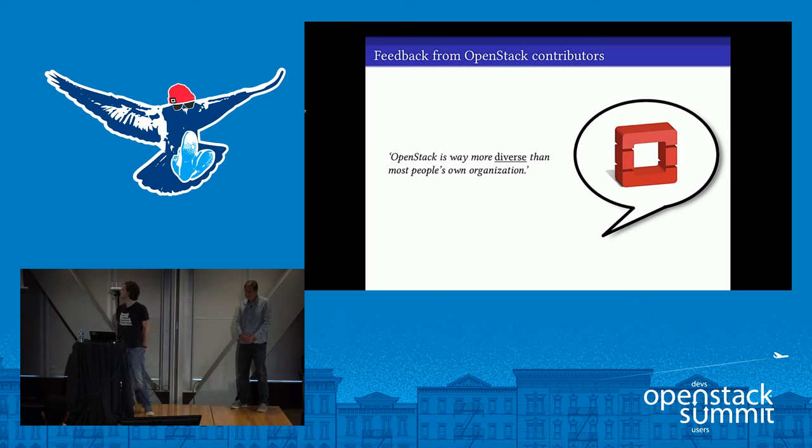OpenStack is way more diverse than most people's own organization. Something that surprised me about the feedback was that some people chose to emphasize non-technical things, like cultural diversity. Contributors enjoy the challenge of working and communicating across cultural boundaries. In one culture, a vigorous and heated debate might be seen as healthy, while in another it might be seen as bad manners. If you pay attention while contributing upstream, you can become more adept at communicating with people from all around the world — and as software becomes more international, that's not a bad skill to have.